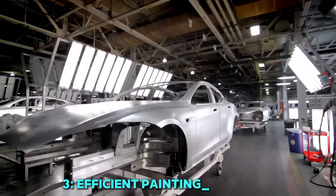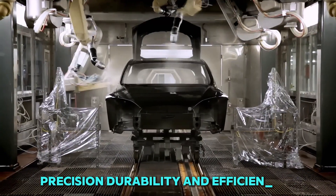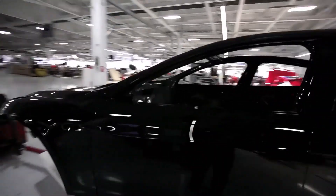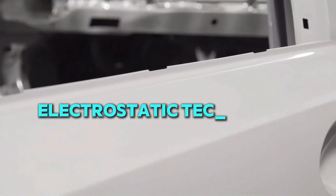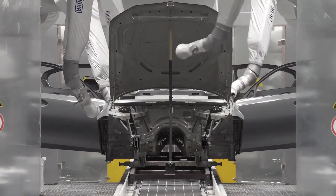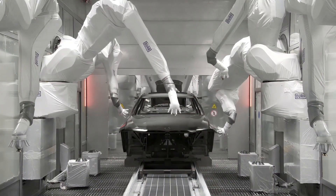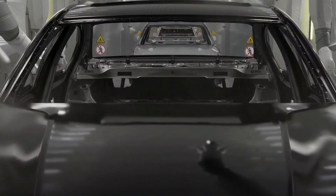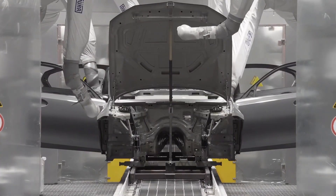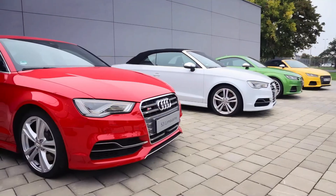3. Efficient painting processes. Painting a car isn't just about color — it's about precision, durability, and efficiency. Fanuc's advanced painting robots at Audi ensure that every vehicle gets a flawless finish with minimal waste. These robots use electrostatic technology to evenly coat surfaces, ensuring that no drop of paint goes to waste. Their precision reduces human error, prevents overspray, and guarantees a smooth, long-lasting shine. Additionally, automated painting eliminates inconsistencies, providing a uniform appearance across all models. By using high-tech sprayers and eco-friendly methods, Audi ensures that its cars not only look stunning but are also produced in a more sustainable way.